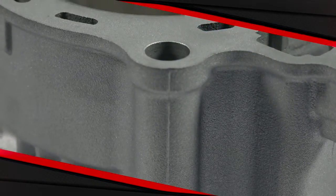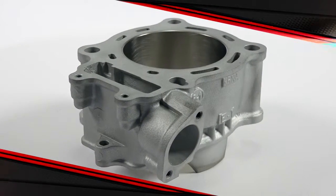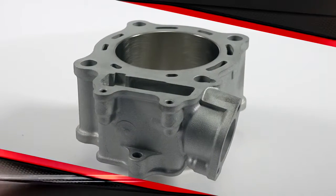When you purchase a Cylinderworks cylinder, there is no core charge or exchange. You receive a brand new ready-to-install cylinder, and all Cylinderworks cylinders look just like the OEM cylinder, so they're an unnoticeable repair or modification.